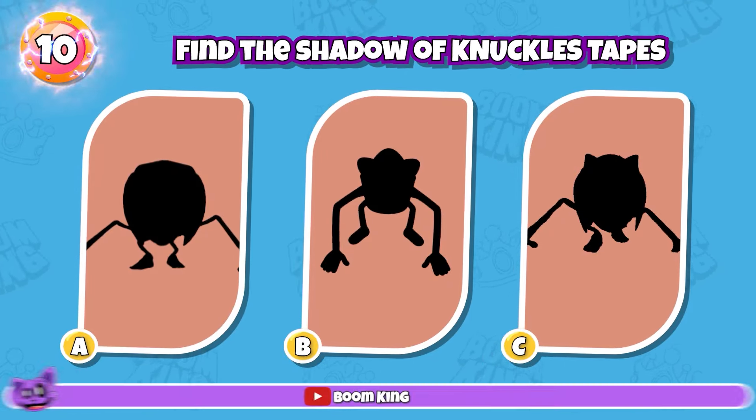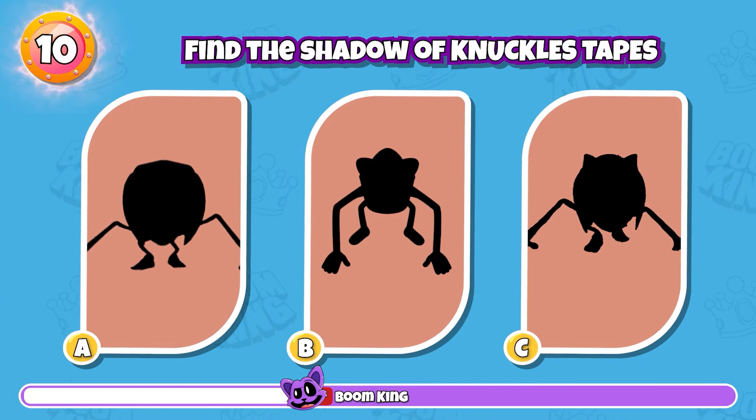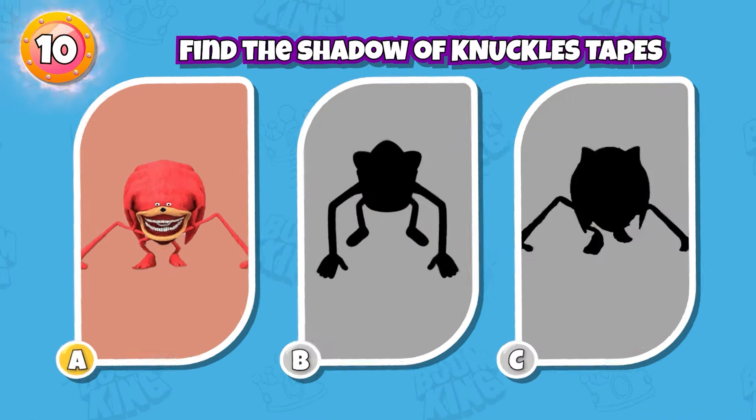Round 10: Find the Shadow of Knuckles Tapes. Yes, it's here.